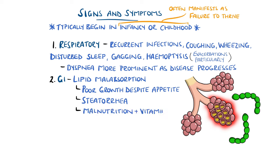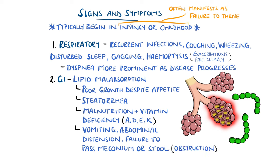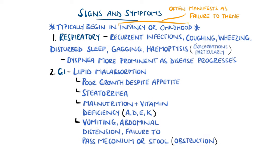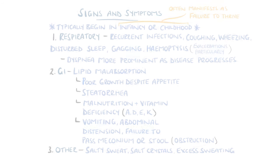Malnutrition and vitamin deficiency, particularly in vitamins A, D, E and K — the fat-soluble vitamins — are common. Meconium ileus can present with vomiting, abdominal distension, and failure to pass the meconium, with similar symptoms involving stool in intestinal obstruction in adults. Other systemic features include salty-tasting skin or formation of salt crystals on the skin itself, and excess sweating in response to heat or fever that can predispose to dehydration.